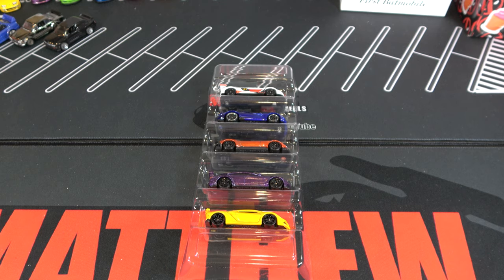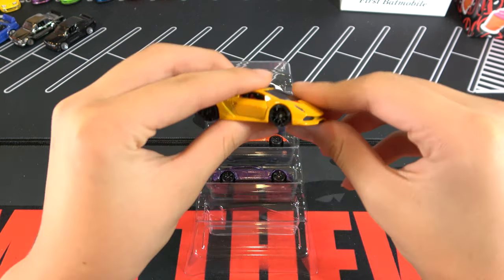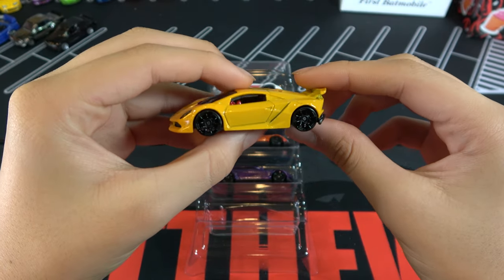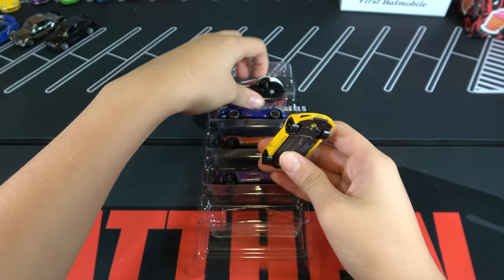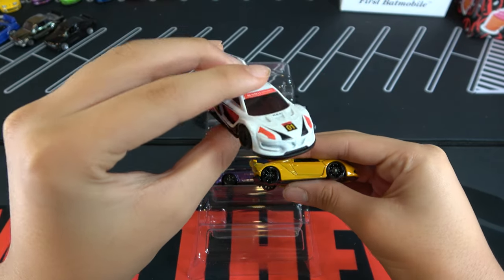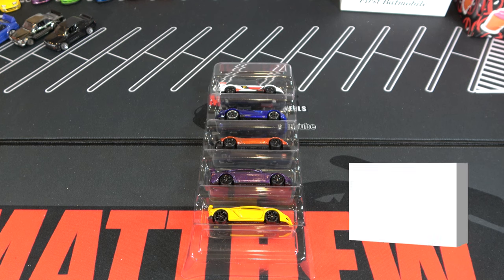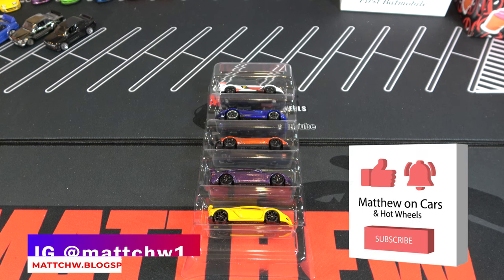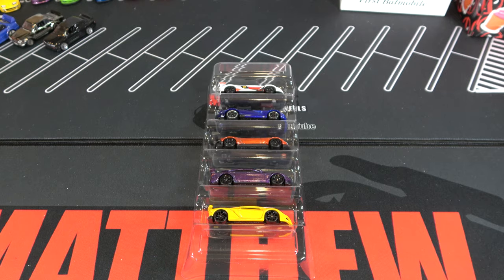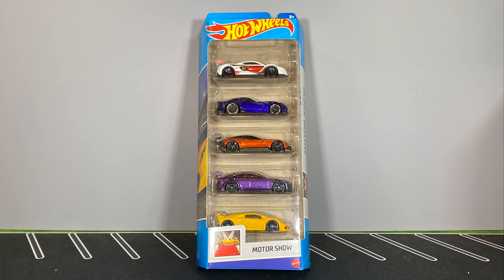So my favorite car out of these five is probably the Lamborghini Sesto Elemento — it's just a really nice car, I love this casting. But right behind it would probably be the Renault, because I just like the red, white, and black design. So thanks for watching, be sure to like and subscribe, and tell me your favorite cars out of this 2022 Motor Show 5-Pack Mix. We'll see you next time. Bye-bye.